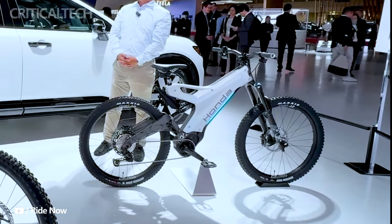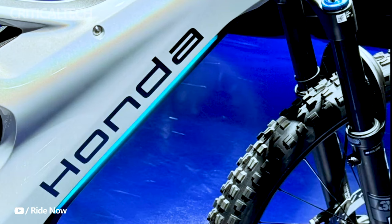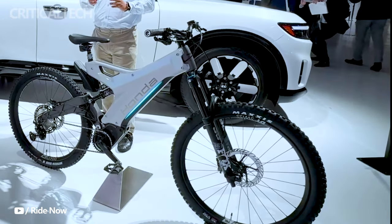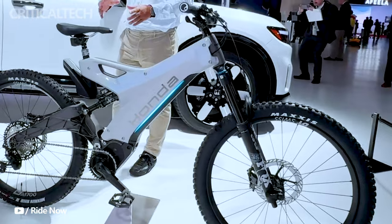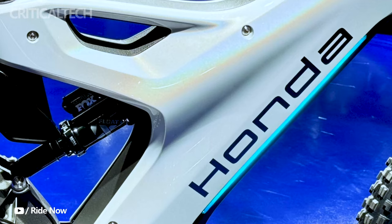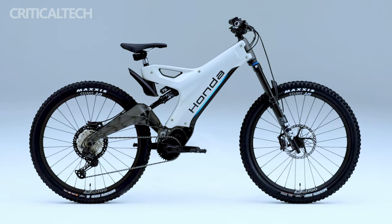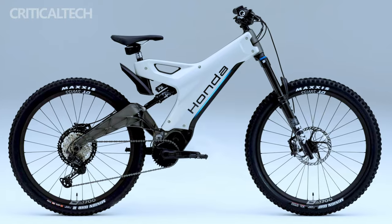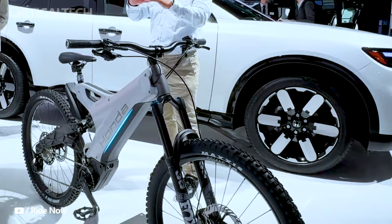Honda's latest venture into the electric mountain bike segment has captured the imagination of eco-conscious adventurers and tech enthusiasts alike. Known for its expertise in electric and hybrid vehicles, the company has unveiled a concept EMTP that brings together its automotive prowess with the growing demand for sustainable outdoor activities. Unveiled at the Japan Mobility Show, this concept EMTP represents a bold statement of Honda's potential to compete with established brands like Ducati and Yamaha, which have already made their mark with high-performance electric mountain bikes.